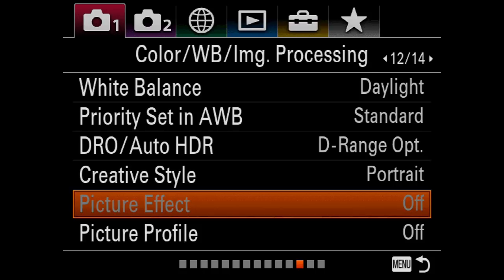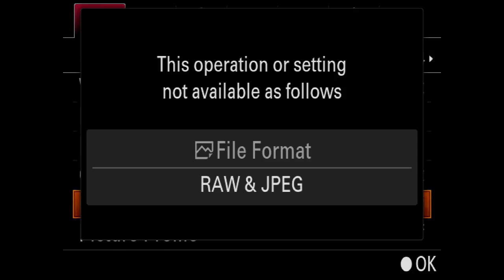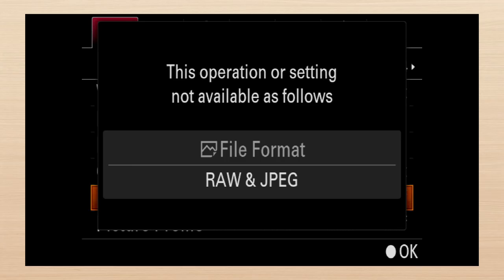Fix it so that an error message is not required. If a feature is not available, here are my rules: dim it out. Hiding it or skipping over it are not acceptable. When highlighted, a message appears that says why it's not available in clear language and offers a one-click solution to change. So when effects don't work with RAW, the pop-up explains and says 'press to disable RAW and enable effects.'